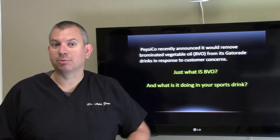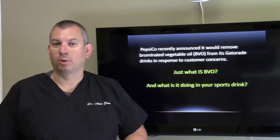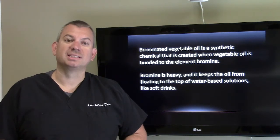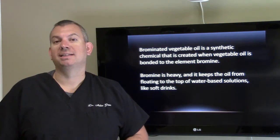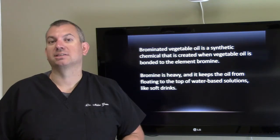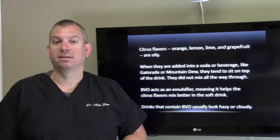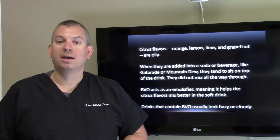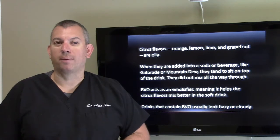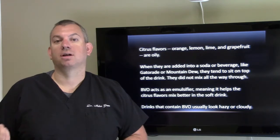PepsiCo recently announced it would remove brominated vegetable oil from its Gatorade drinks in response to customer concerns. What is BVO and what is it doing in your sports drink? Brominated vegetable oil is a synthetic chemical created when vegetable oil is bonded to the element bromine. Bromine is heavy and keeps the oil from floating to the top of water-based solutions like soft drinks. Citrus flavors — orange, lemon, lime, and grapefruit — are very oily. When added into a soda or beverage like Gatorade or Mountain Dew, they tend to sit on top of the drink and don't mix very well. So BVO acts as an emulsifier, meaning it helps the citrus flavors mix better in the soft drink.